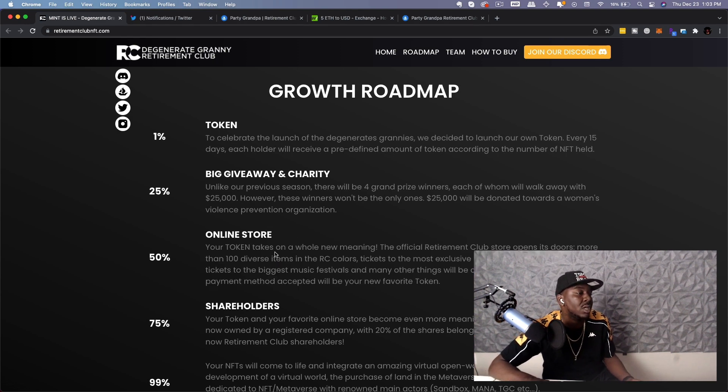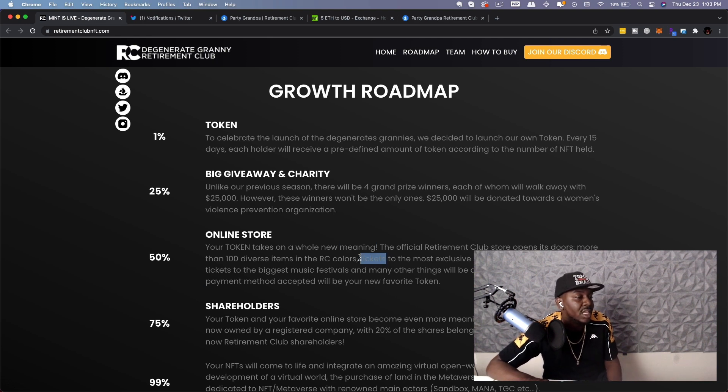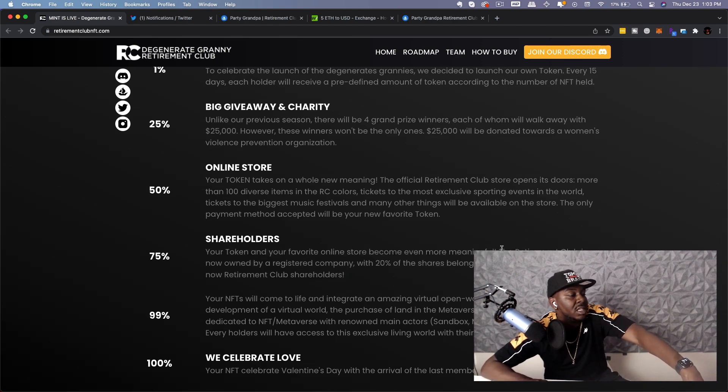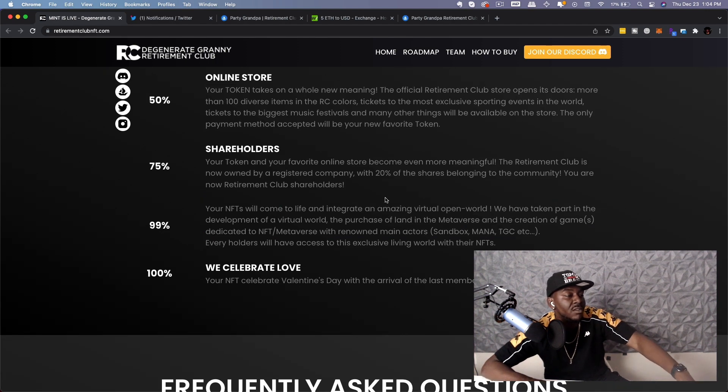At 50%, your token takes on a whole new meaning: the Retirement Club store opens with more than 100 diverse items in RC colors. Tickets to the most exclusive sporting events in the world, tickets to the biggest music festivals, and many other things will be available on the store — the only payment method being your token. At 75%, the retirement club becomes owned by a registered company with 20% of the shares belonging to the community — you are now Retirement Club shareholders. At 99%, your NFTs will come to life and integrate into an amazing virtual open world through the purchase of land in the metaverse and creation of games with renowned partners including Sandbox, Mana, and others.